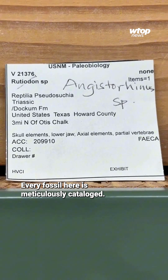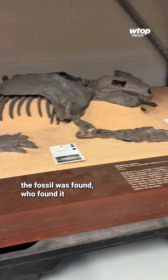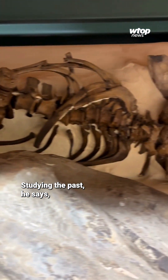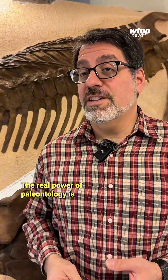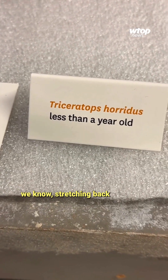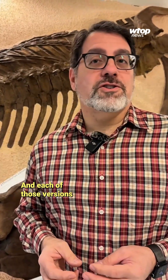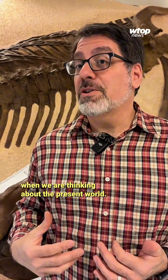Every fossil here is meticulously cataloged. Matt says each bone's unique number in their database instantly gives them info about where the fossil was found, who found it, when it was found, and what rock layer of the earth it was in. Studying the past, he says, is vital to humanity's survival. The real power of paleontology is it shows us different versions of the world we know, stretching back hundreds of millions of years, and each of those versions has something we get to learn from when thinking about the present world.